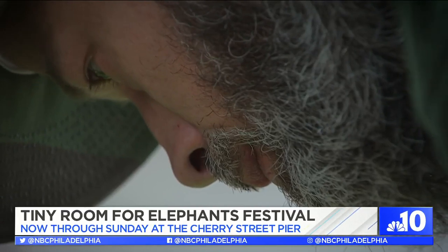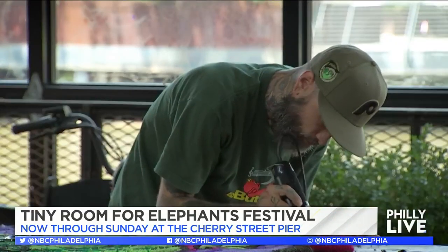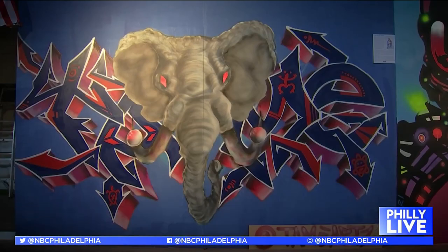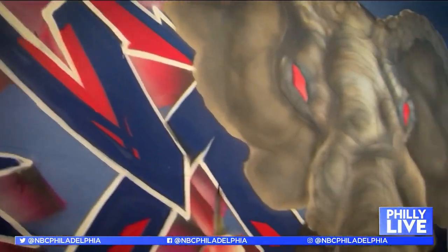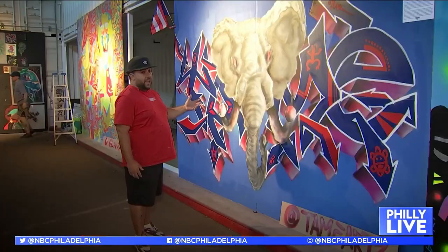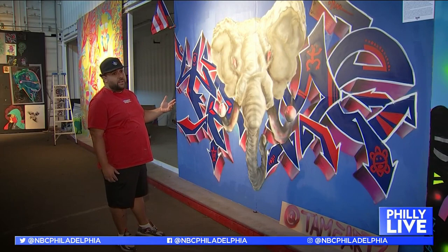Right now I'm sculpting all the lines to give as much texture as I can to the lizard, because lizards have that texture. I wanted to kind of marry the two — elephants are very knowledgeable creatures and they retain a lot of knowledge, so knowledge of self is a hip-hop element.